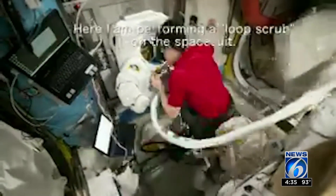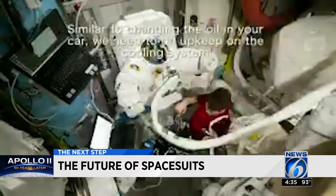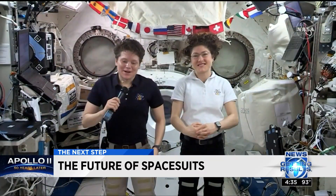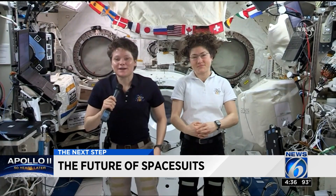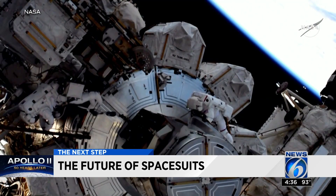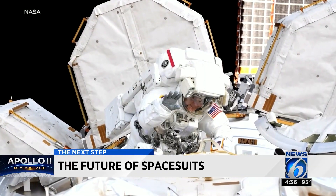In this video, astronaut Anne McLean shows us the four-day prep it takes to get her spacesuit ready for a spacewalk outside of the International Space Station. She says she really loves living and working up in space. Only for one of her missions, poised to be historic as the first all-female spacewalk, was scrubbed because there wasn't a second medium suit that fit her.